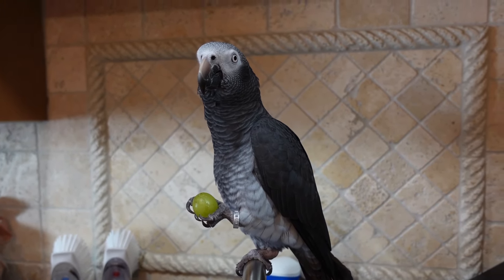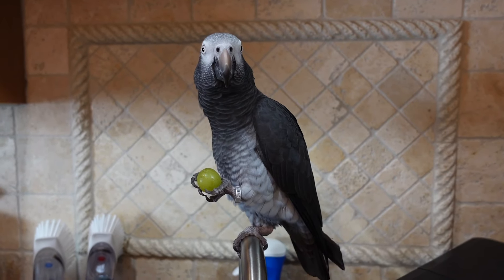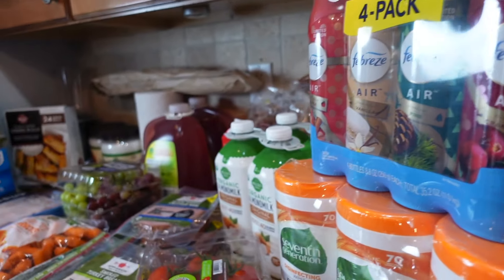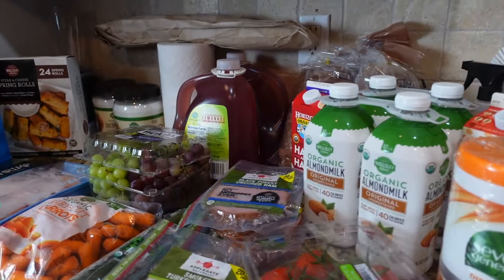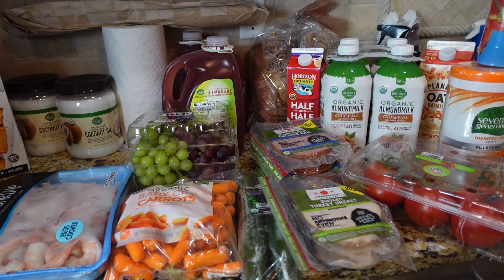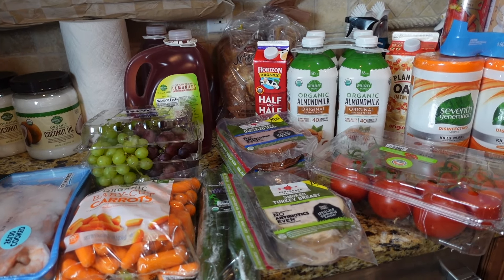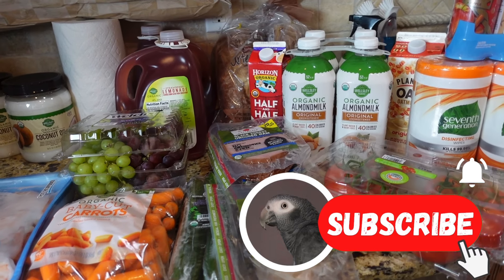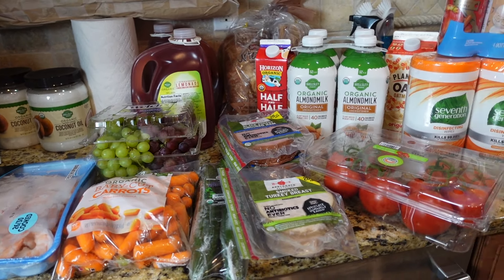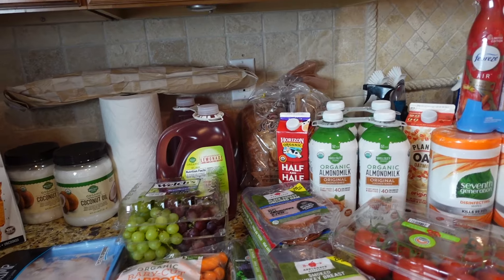Hey guys, welcome to my channel, thanks for stopping by! If you're new here, today me and my bird YOLO are doing a BJ's haul. This is a small haul — it's not everything we buy for the month, but I thought I'd show you. It's part one because I went myself to BJ's; I usually order from Instacart. Most of the stuff was either for my pantry, on sale, or things I was out of like bread and milk.